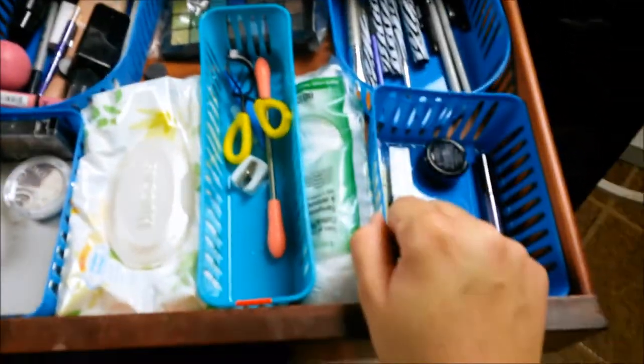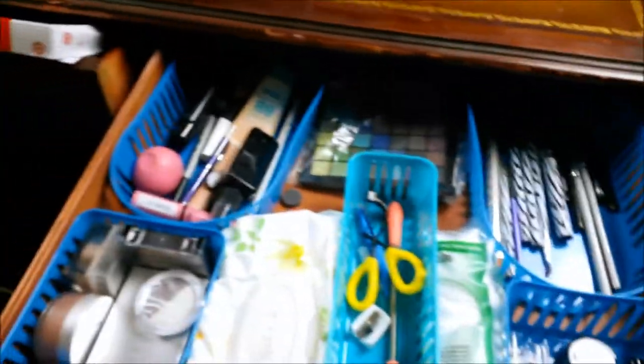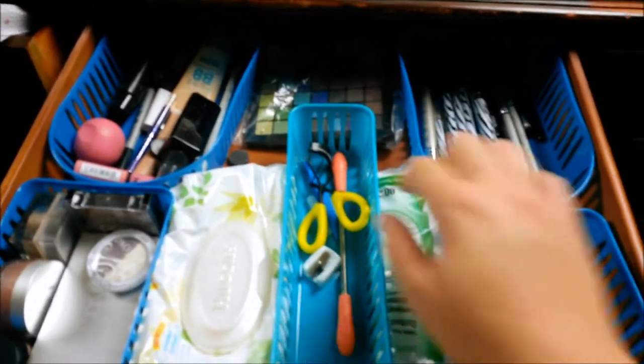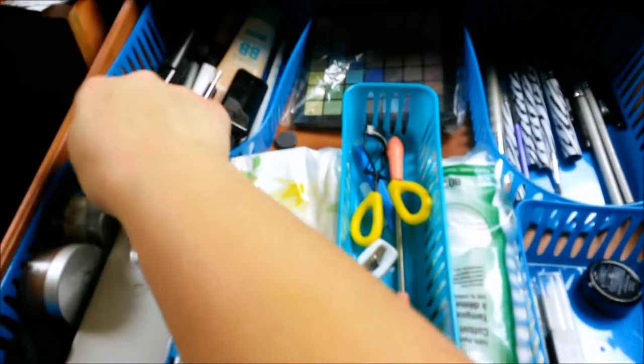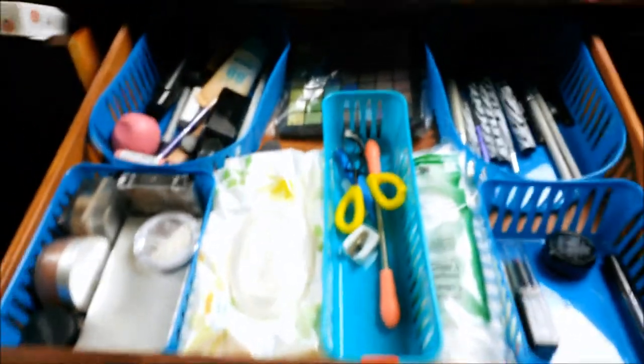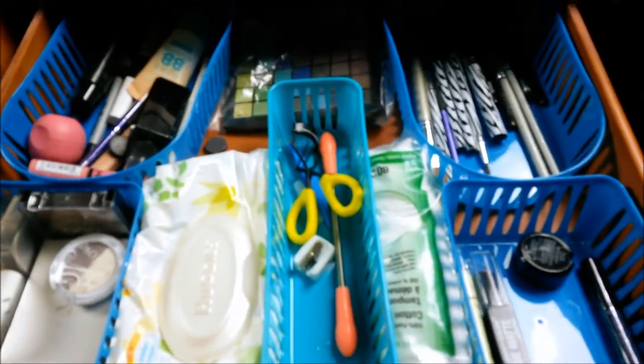I bought these containers at the dollar store. These were three for a dollar, these were two for a dollar, and these were also two for a dollar. You can get them in a variety of colors — my favorite color is blue, so that's why I picked out the blue ones.